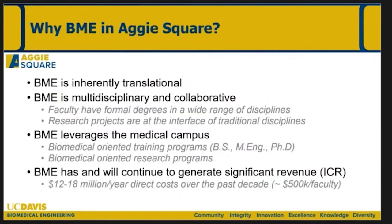Why biomedical engineering in Aggie Square? Biomedical engineering as a discipline is inherently translational — engineers tend to think in a very translational perspective, which makes the medical school and Sacramento campus highly attractive. BME is multidisciplinary and highly collaborative; most of our faculty actually have formal degrees in other disciplines besides biomedical engineering. I myself sandwiched a tour through medical school in between degrees in chemical engineering. Research projects tend to be at the interface of traditional disciplines, allowing us to leverage the medical campus. Our department has and will continue to generate significant revenue in terms of indirect cost return — important because space at Aggie Square will have a rent associated with it, so we need programs that generate ICRs.